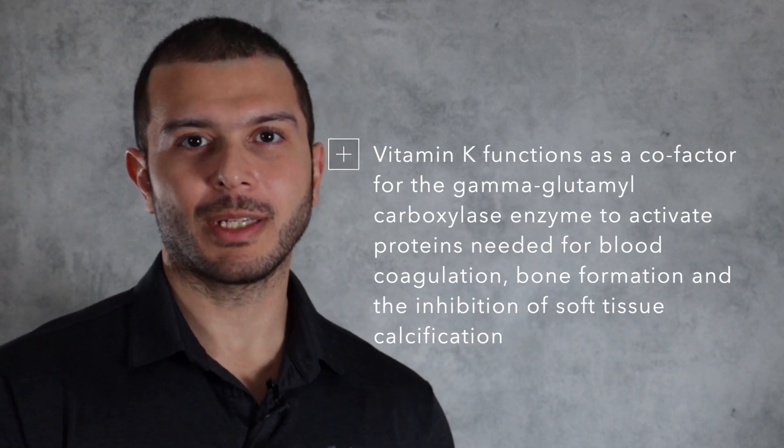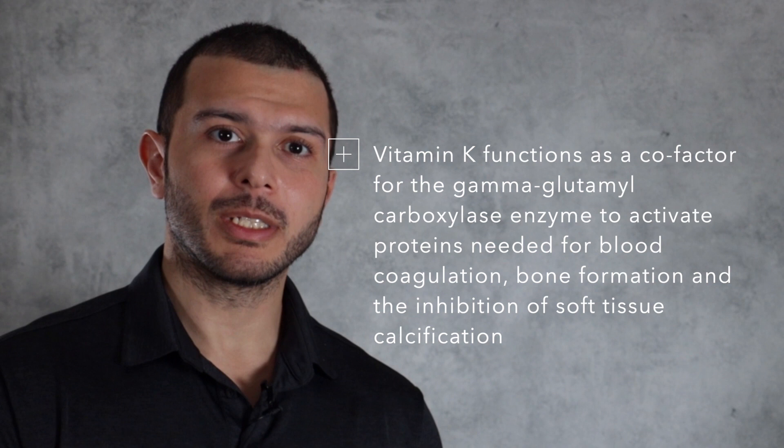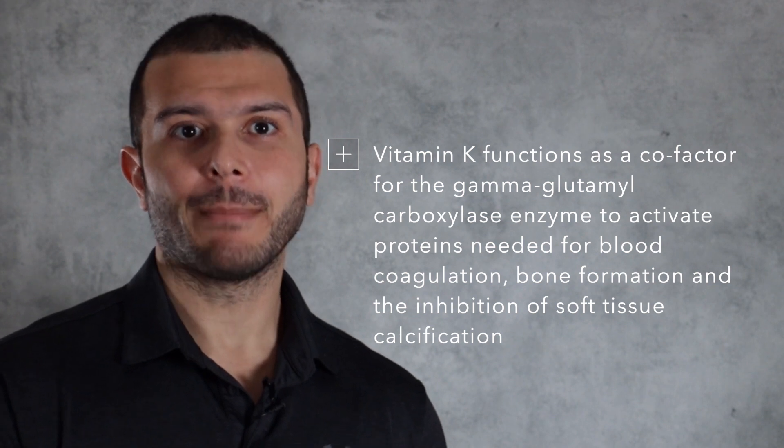Vitamin K functions as a cofactor for the gamma glutamyl carboxylase enzyme to activate proteins needed for blood coagulation, bone formation, and inhibition of soft tissue calcification.